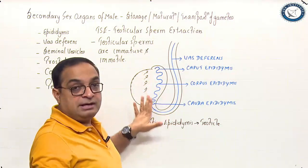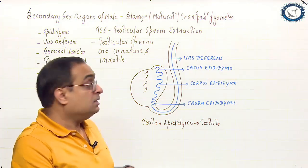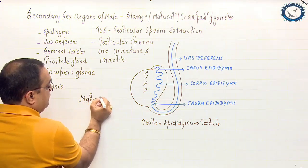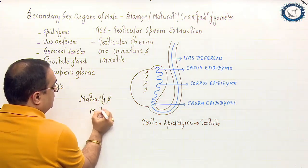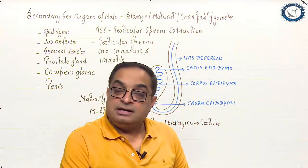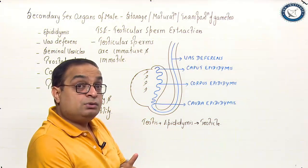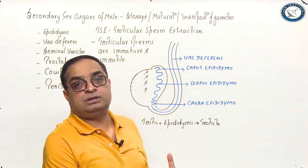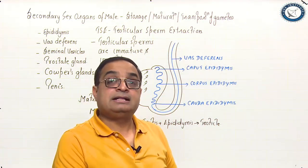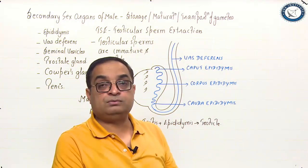Once they reach the epididymis, it is the site for temporary storage of sperms and the site for maturation of sperms. We can say that the epididymis is the site where sperms acquire maturity and motility. Though they acquire motility in the epididymis, they do not move on their own — they are propelled by fluid movement only. Sperms move on their own once they are ejaculated from the male body. Till that time, they do not move on their own.